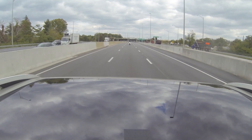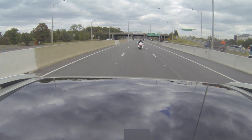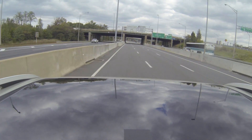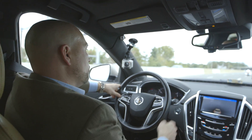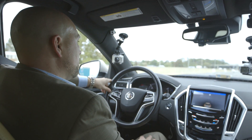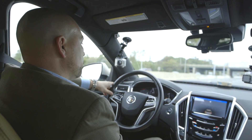Right now we have an example where we come up on a motorcycle that's going to brake hard. The vehicle responds by issuing an alert and then applying the brakes — all the braking was done by the vehicle. I grabbed the steering wheel because I was ready to take over if necessary, but the vehicle handled the event, slowed us down, and kept us from colliding with the motorcycle in front.